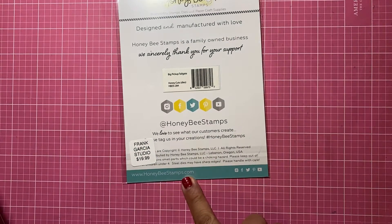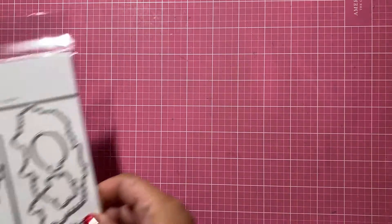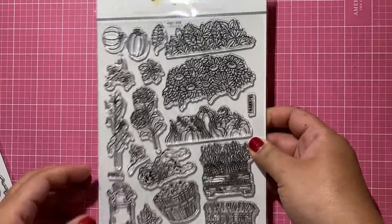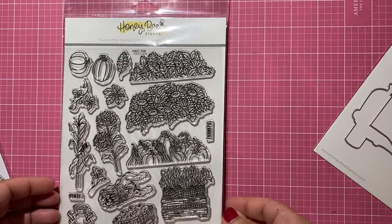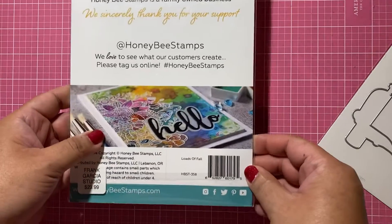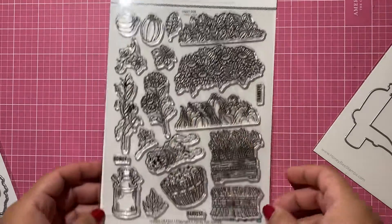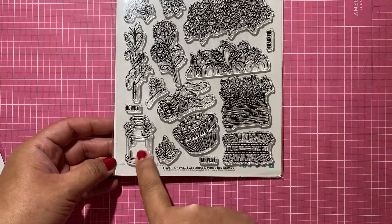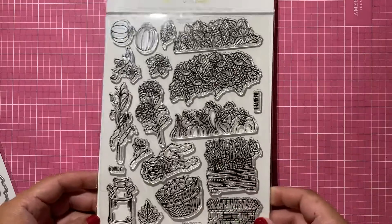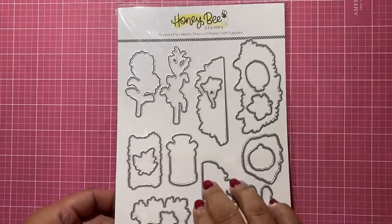I got the dies as well — this one doesn't have a name. And then I got the stamp set that goes with it; you stamp these images on the back of the truck. This is their fall one called 'Loads of Fall.' I love it — the sunflowers, pumpkins, leaves, bells of hay, corn, apples — so cute. And I got the dies to cut out all of these, called the Loads of Fall dies.